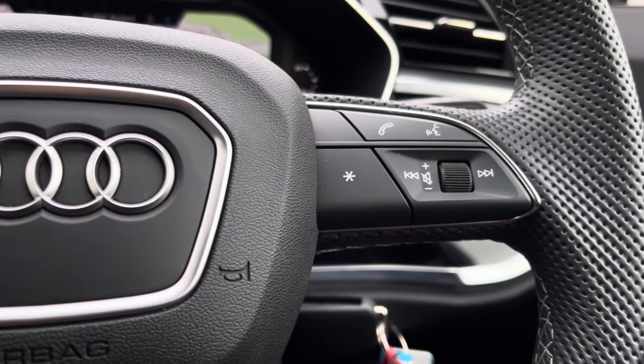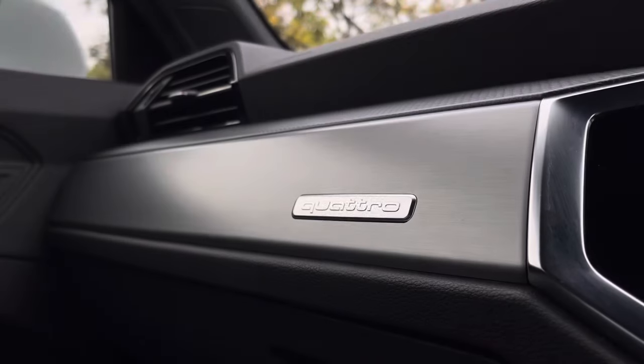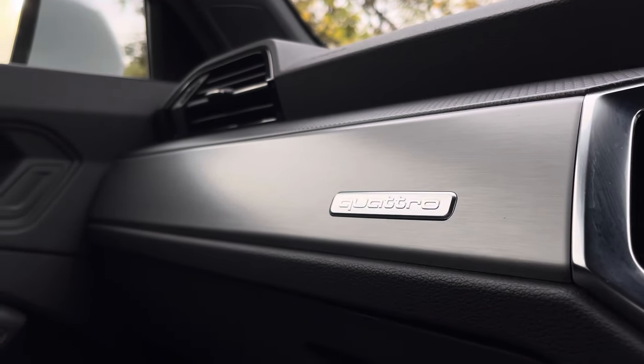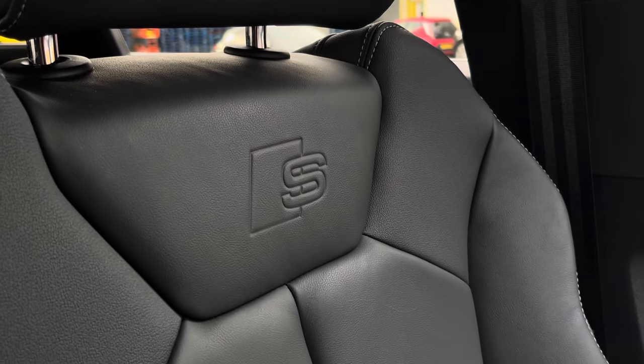The front houses the multifunctional steering wheel, complemented with a classy passenger dashboard along with a central touch display and S-embossed front full leather seats.